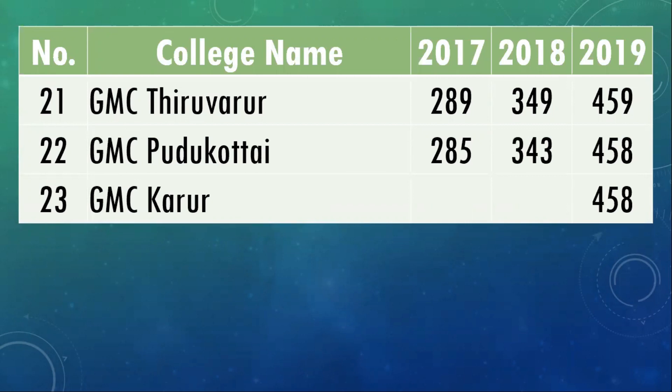Pudukkottai Medical College and Karur Medical College both closed at 458 marks. Take note that Karur started admissions only in 2019 and there were no admissions in 2017 and 2018.